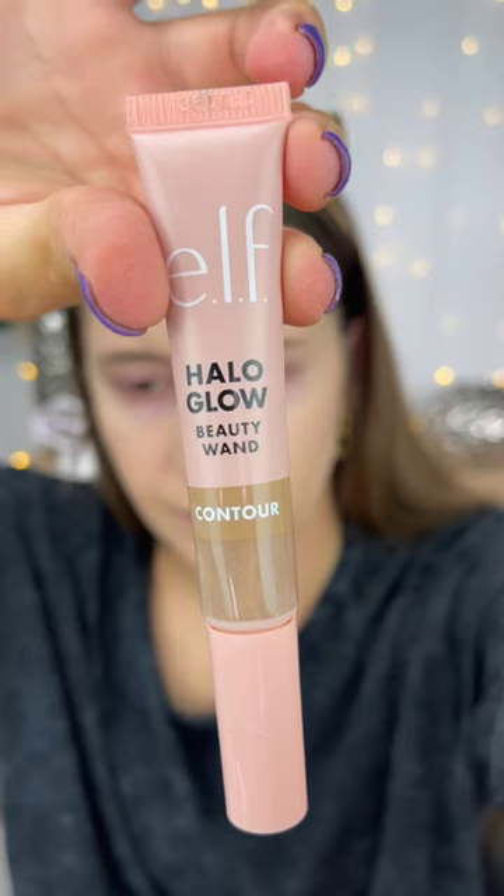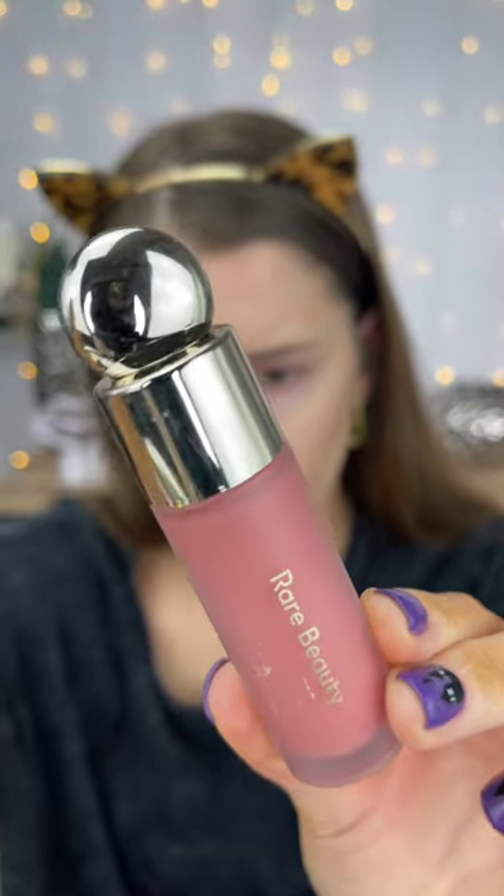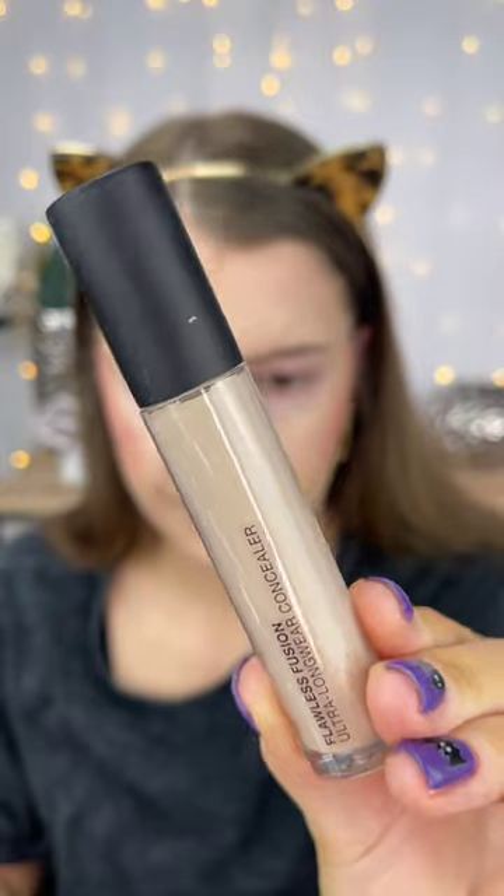The Elf Halo Glow contour wand is definitely worth the hype as well — this blends out so easily. I don't know why I waited so long to buy the Rare Beauty blushes, but I'm obsessed now. You only need one dot of these; I don't know why I used two. They are so pigmented.